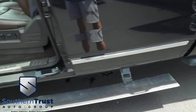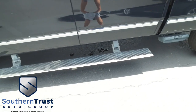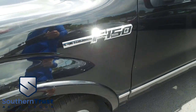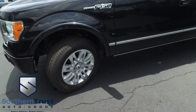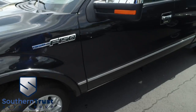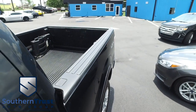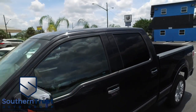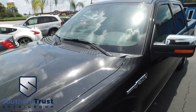Look at those beautiful electric amp running boards — that's a $1,200 value. That F-150 Platinum is the pinnacle of class and luxury performance. She's got beautiful wheels, a very beefy, meaty set of tires with plenty of tread life left to go.